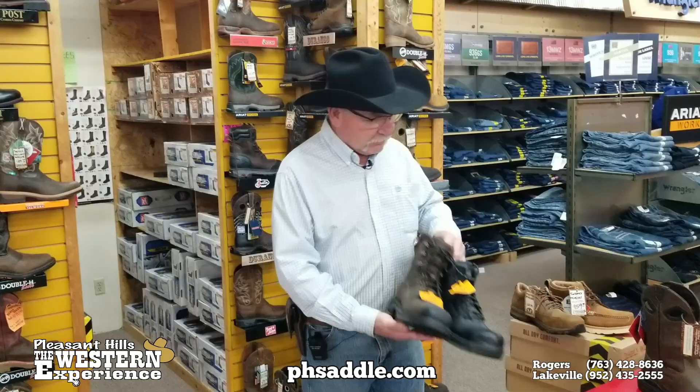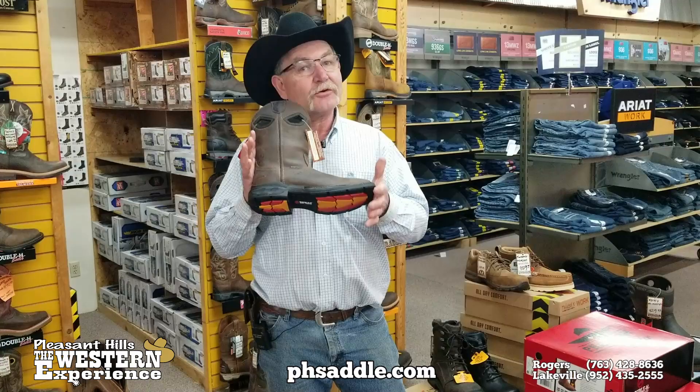And don't forget that Phantom Rider that we talked about before — super lightweight, waterproof, composite toe. So it'll work on the job as well. So keep us in mind for all your work boots. We've got them in stock; they're coming in every day, so come in and check us out for a new pair of safety boots.